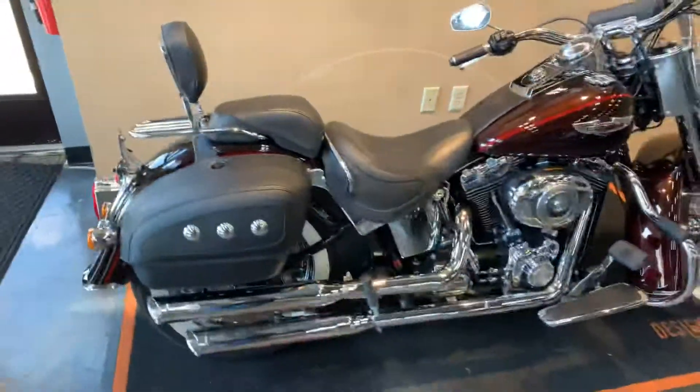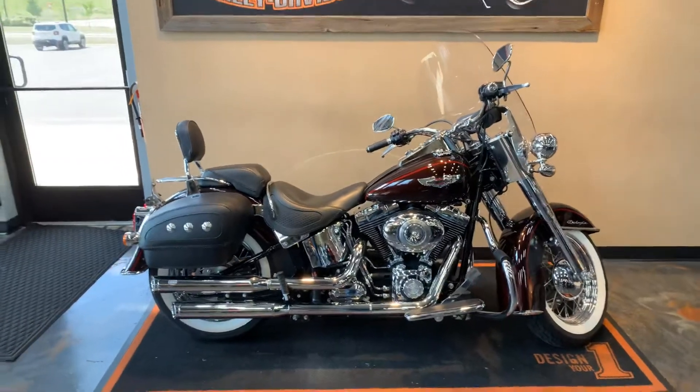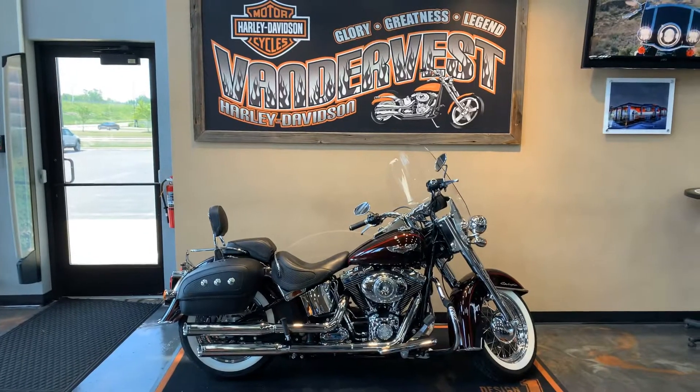If you want to come check it out, give us a call at 920-498-8822, or stop on down to Vandervest Harley-Davidson, 1966 Velp Avenue in Green Bay, Wisconsin.